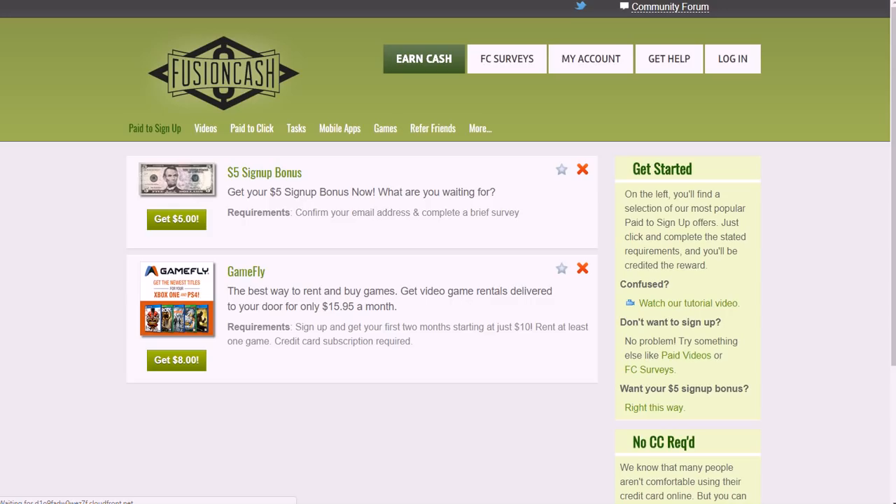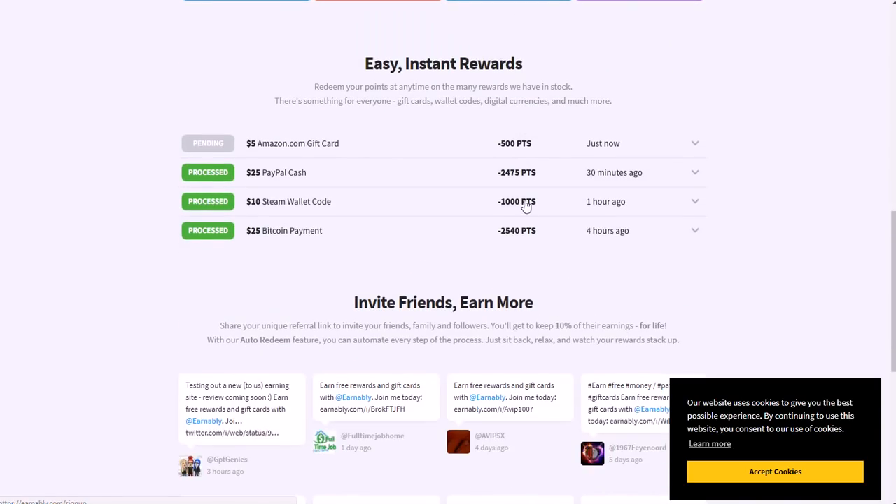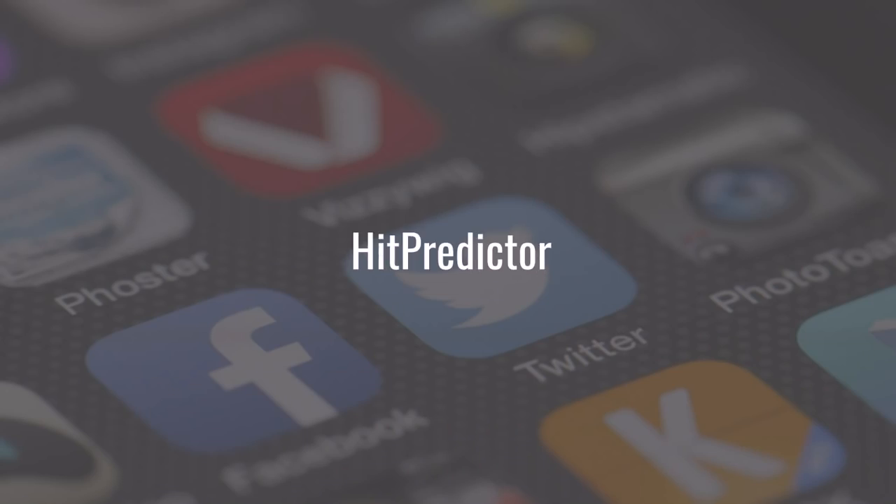Another one partnered with Radio Loyalty is FusionCash — you can go to fusioncash.net, sign up, and use their online platform or app to refer friends, play games, test mobile apps, click stuff, and watch videos. There is also Earnably at earnably.com, which is also partnered with Radio Loyalty and pays you in different ways as well. It's just another rewards program — all of those are connected to Radio Loyalty.